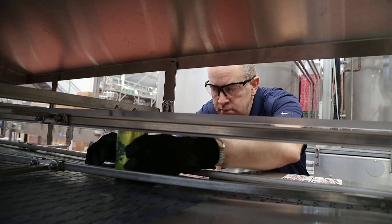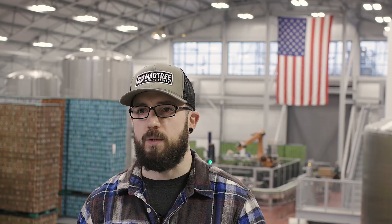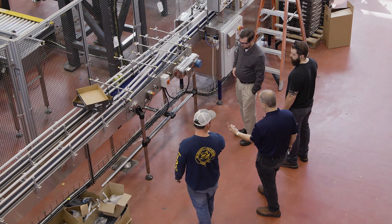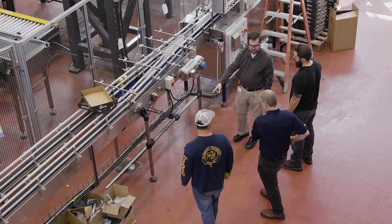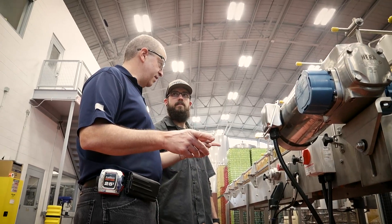One of the tools the Regal team provided during installation and startup was a punch list. This punch list helped point out installation issues and things that we didn't really see ourselves. They also provided corrective action for all these issue points. These guys came in and took what to us seemed like a very complex piece of machinery and made it very simple — they were key in bringing all these components together.